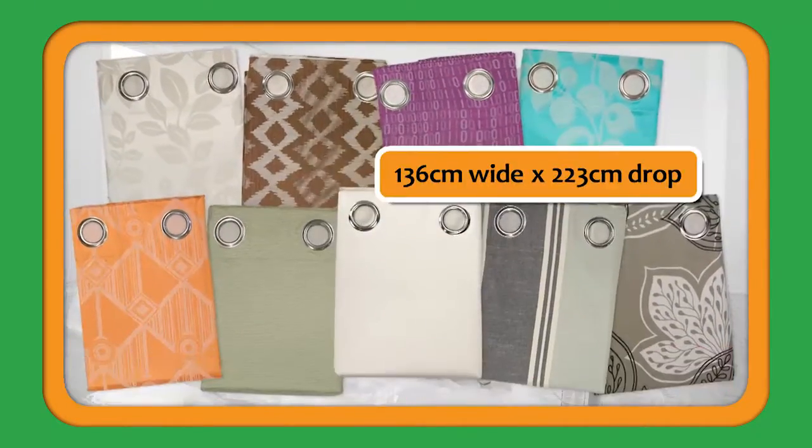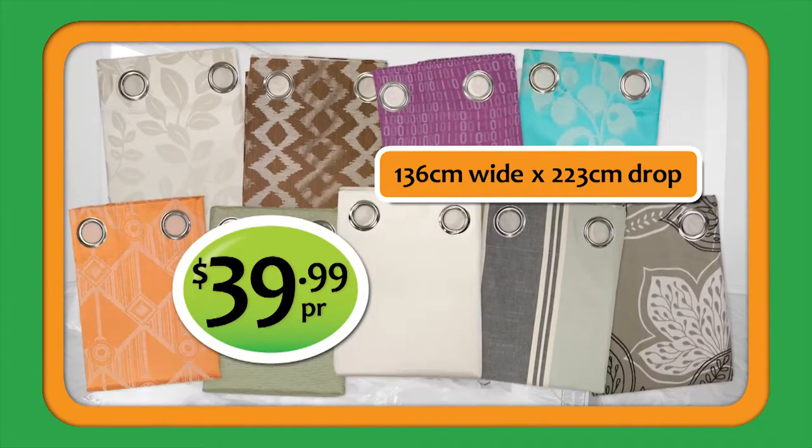Or need the room shibloads darker for better sleep? You need our block out islet curtains! They insulate against the winter cold and the summer heat and keep any room shibloads dark. $39.99 a pair.